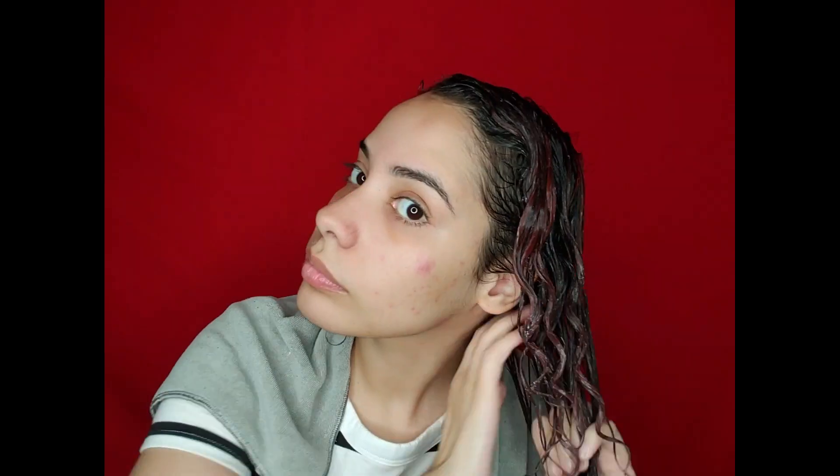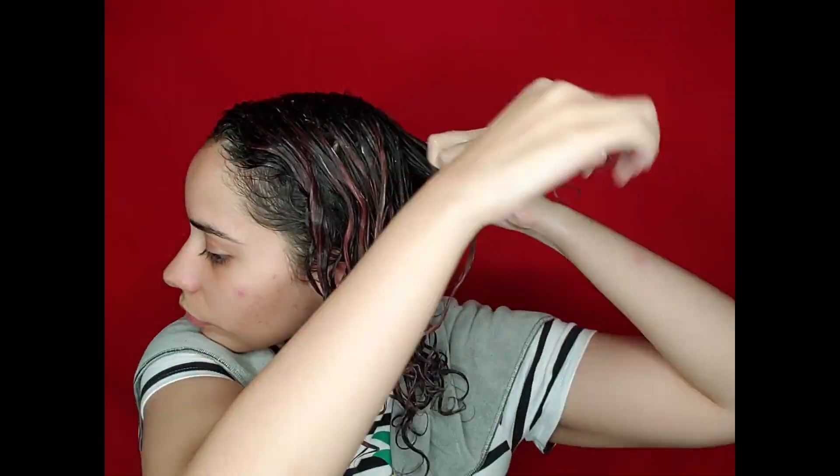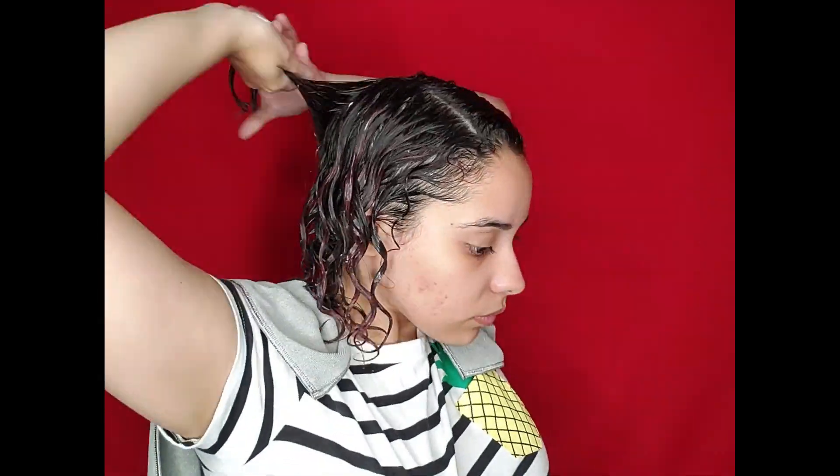You can already see my hair starting to curl and clump very nicely after just the first section. I continue this raking method throughout all five sections — wet the section, add product, rake the product through, and encourage the curl a bit more at the end. I make sure to get every inch of my hair so that all that moisture and protein can go to the right places and I don't have any frizz by the end.